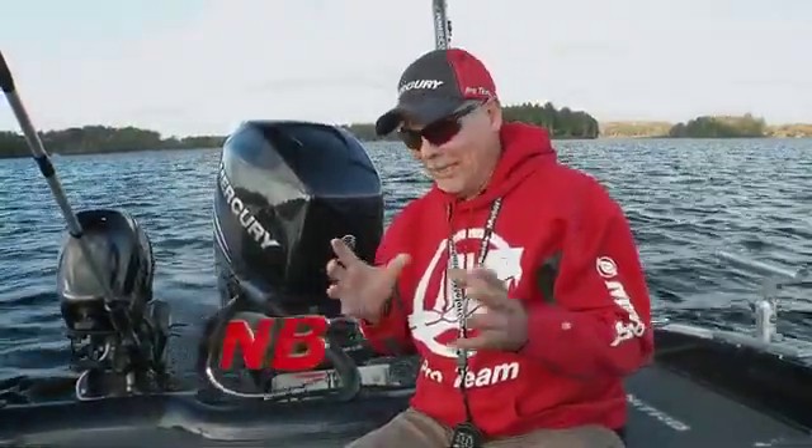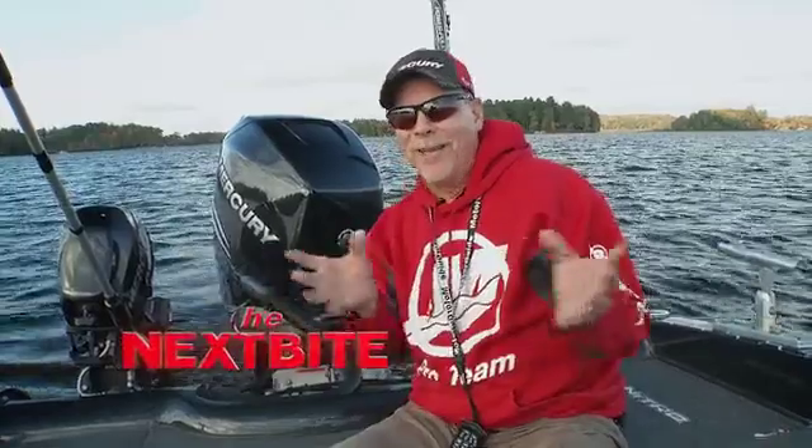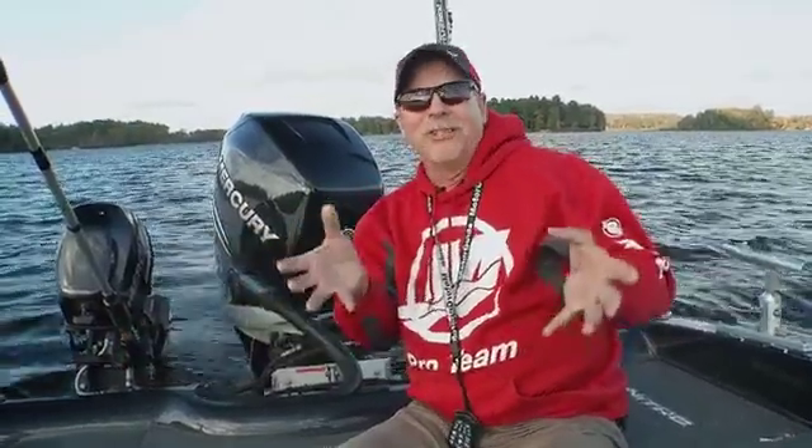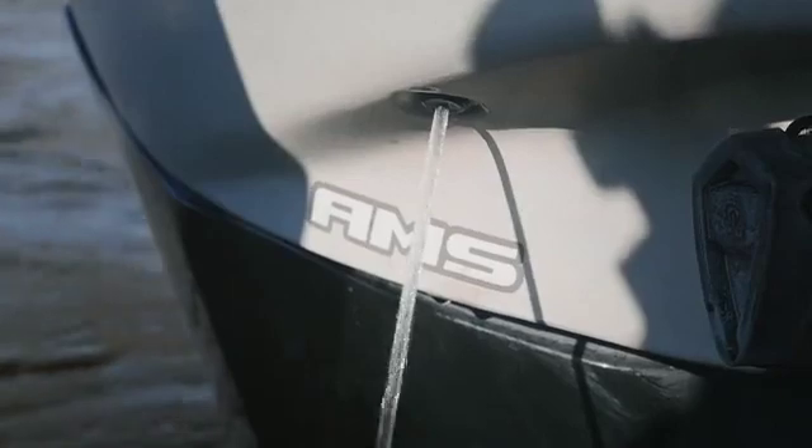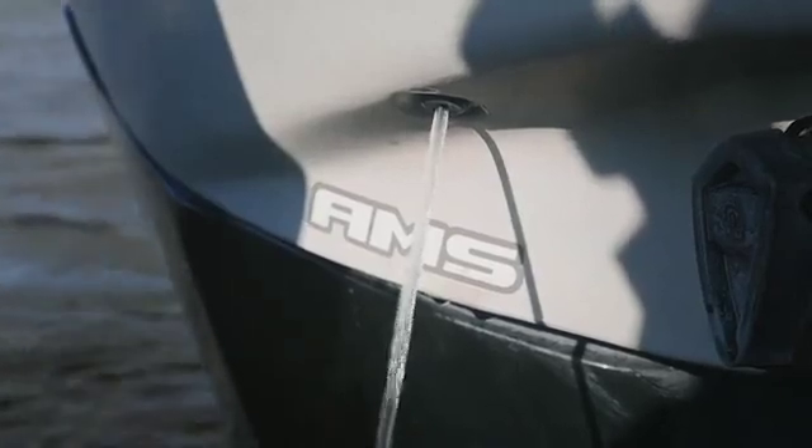I get kind of excited sometimes — I'll see a bunch of fish on my graph and they're in the perfect position, so I hop up on the trolling motor and start fishing for them. There's been many times where I'll look back after a half hour of fishing, especially if it's windy, and I'll see this little telltale on my big engine running, and that means I forgot — I got so excited I forgot to turn my engine off.